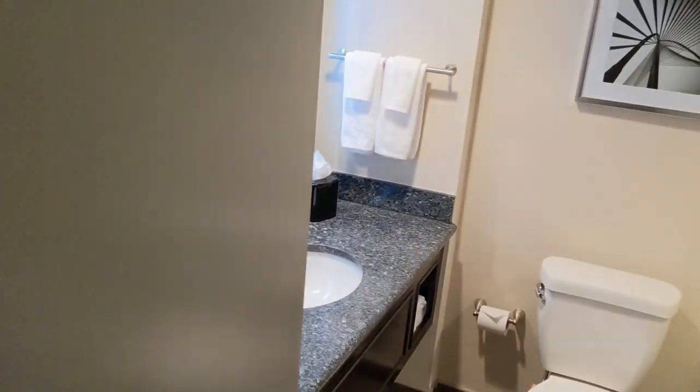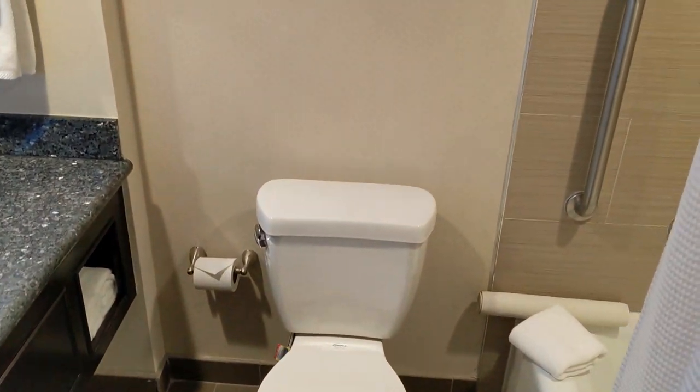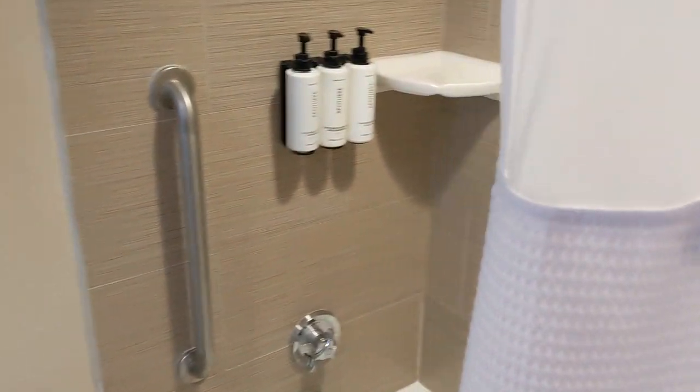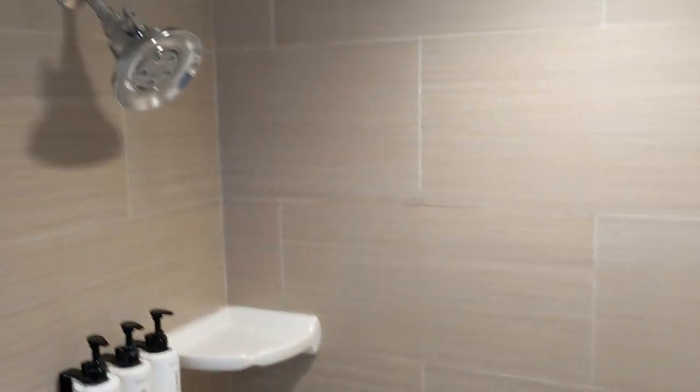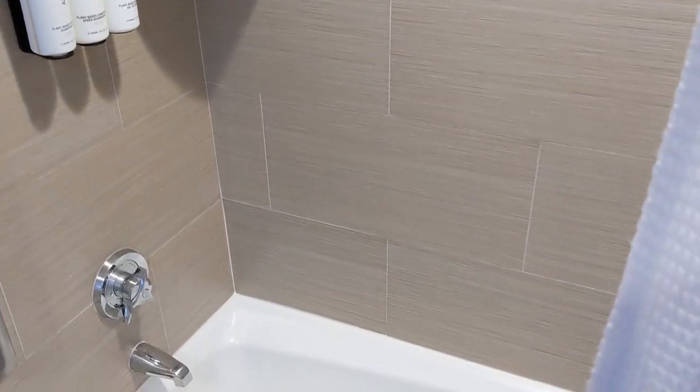Next to the closet is the bathroom, which includes a tub shower with attached toiletries to prevent customers from running off with their own sample souvenir, a standard shower head, and of course the body-hugging shower curtain that you're sure to become familiar with during your stay.